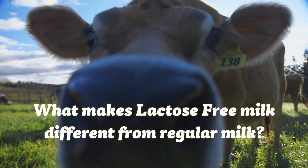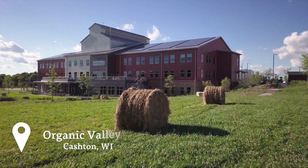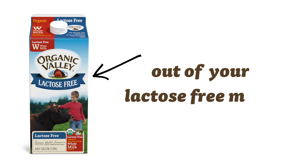Ever wonder what makes lactose-free milk different from regular milk? You're not alone. Dear Organic Valley, how do you get the lactose out of your lactose-free milk?